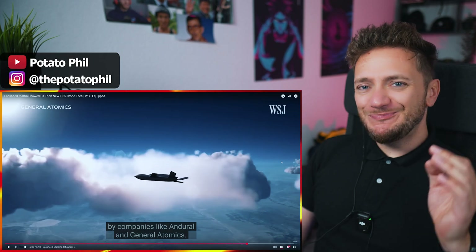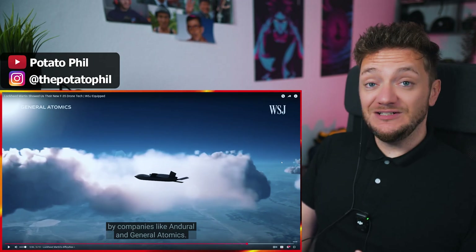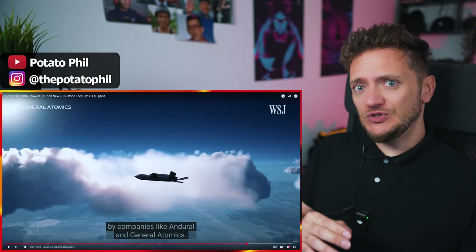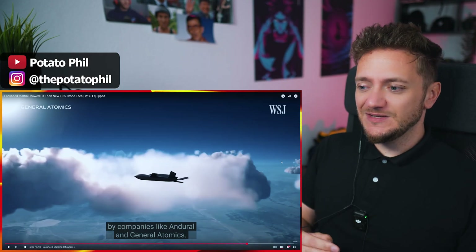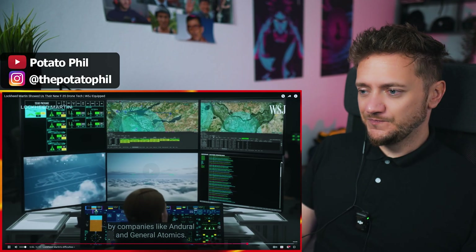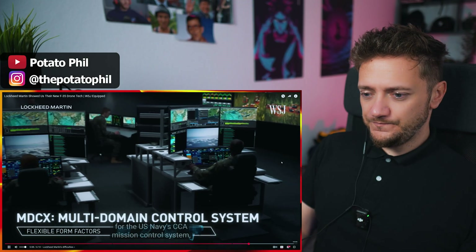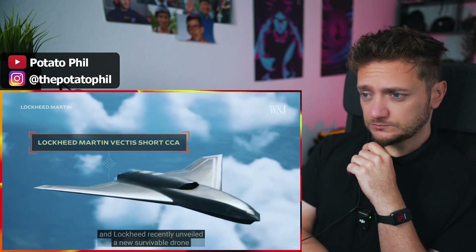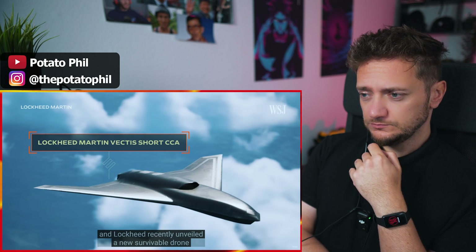So Boeing is building the next-generation fighter jet. Boeing has been in the news for not-so-good reasons over the last couple of years — curious what they're going to produce for their next-generation jet. Lockheed said it did get a contract for the U.S. Navy's CCA mission control system, and Lockheed recently unveiled a new survivable drone that it hopes will be used as a CCA in the future.